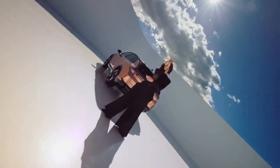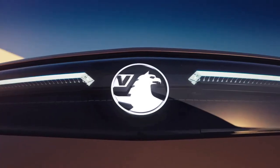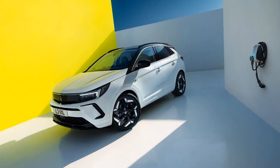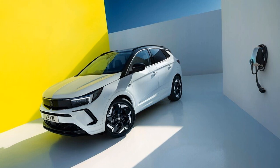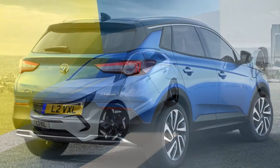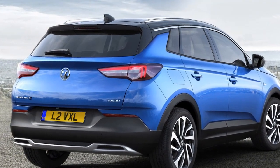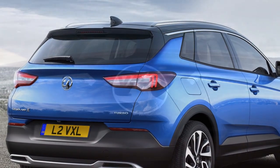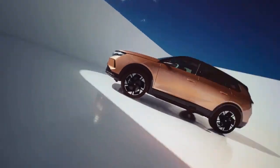This five-seater SUV competes against a diverse range of rivals, including the Volkswagen ID.4, Renault Scenic E-Tech, MG ZS EV, BMW iX1, Mercedes-Benz EQA, Tesla Model Y, and its platform sibling the E3008. There's no indication of a seven-seater version on the horizon.